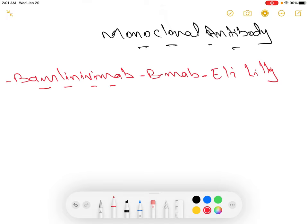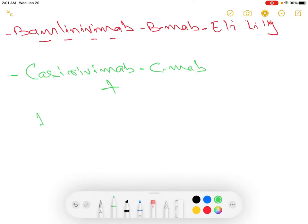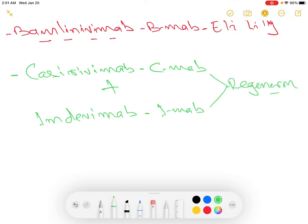The other treatment is a combination of two different monoclonal antibodies: casirivimab, which we will call cmab, and imdevimab, which we will call imab. These two antibodies were developed by a company called Regeneron Pharmaceuticals. These drugs are still under clinical trial and some of the early results are very encouraging.